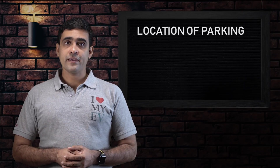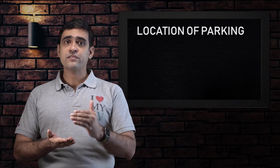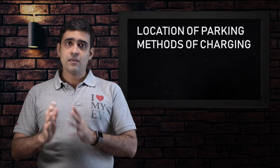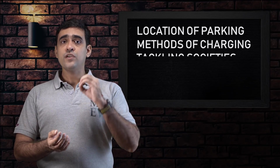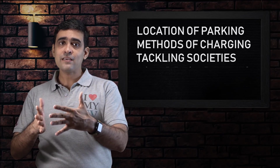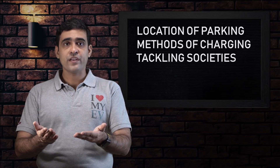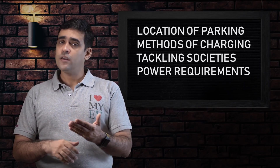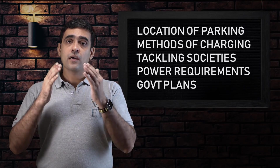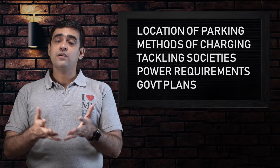For those of you with short attention spans, today we are going to be talking about the location of your parking. If you stay on the ninth floor of your building, the meter room is still on the ground floor and in most cases you can acquire a line from there. We'll cover different methods of charging — any regular electrician can install a simple 15 ampere socket for you. We will also suggest how to go about convincing an unwilling society to allow you to charge your EV by installation of some EVSE or maybe just an ordinary 15 ampere socket. We will be going a little bit in depth about the basic power requirements for charging your EV — four wheelers, two wheelers — and we have also spoken a bit about the government's future plans for allowing EV users to charge in housing societies.